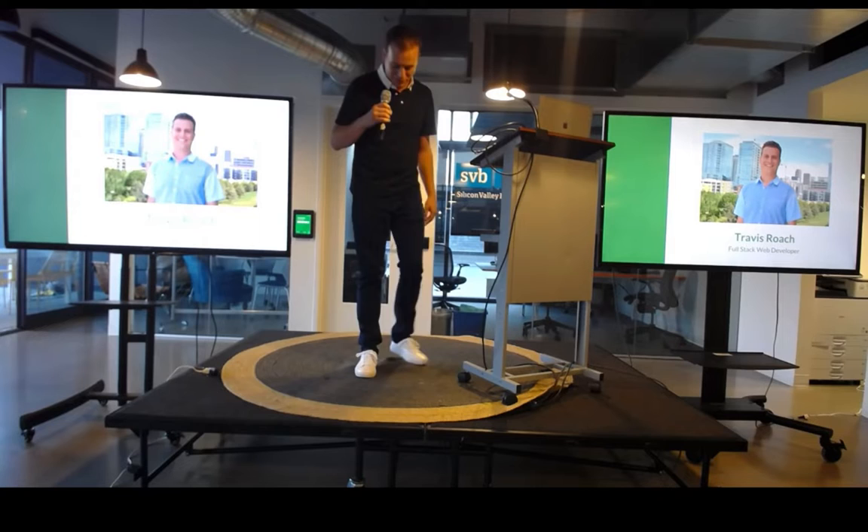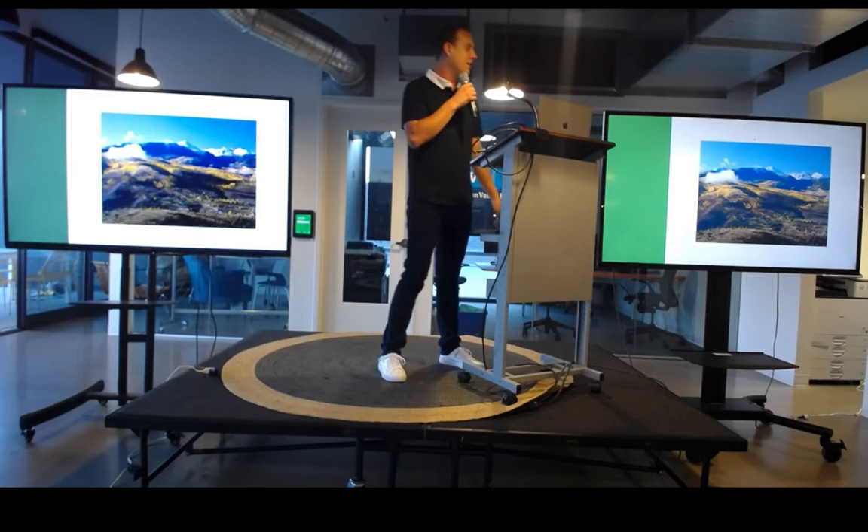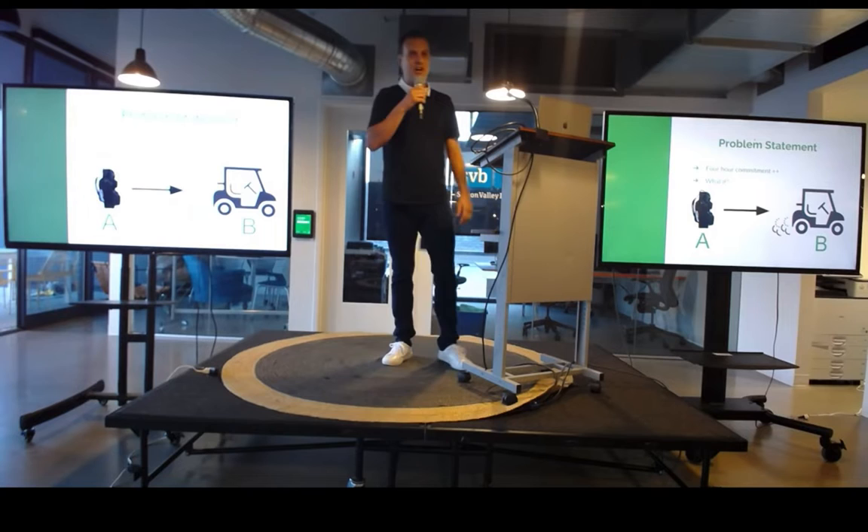Hi, my name is Travis Roach. I am an emerging full-stack developer, graduating from the Alvin Ice. A little bit about me: I was born in Vail, Colorado, and I grew up just down the road in a little town called Edwards, where I was fortunate enough to spend my whole life in the Colorado outdoors — playing team sports, snowboarding, and also playing a lot of golf, which brings me to the idea that I'd like to talk to you about tonight.